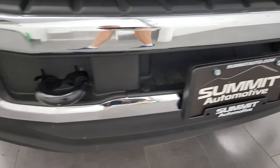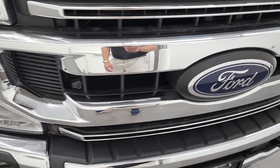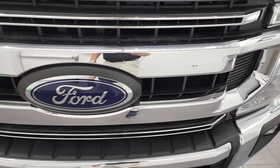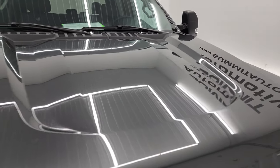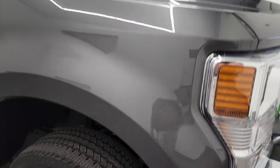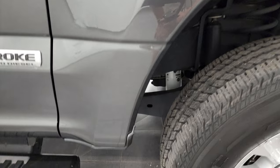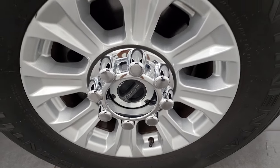The front bumper and lower valence are in excellent shape — no dents, dings, scuffs, or scrapes — and the grille is in nice condition as well. The hood is in very nice shape and looks really good. The passenger-side front fender looks really good as well, and the passenger-side rim has no major scuffs or scrapes on it.